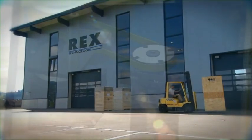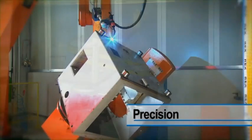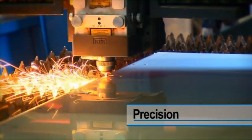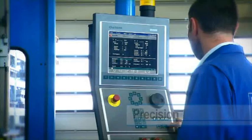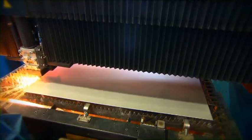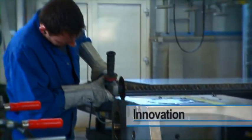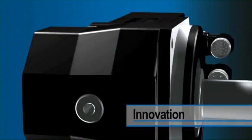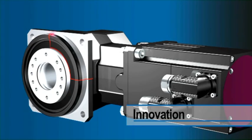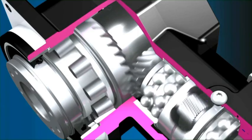The name Rex Technology stands for maximum precision filling and portioning systems for your food processing in small trade, medium-sized business or industry. Numerous innovations have been created over the last 30 years to optimize your production process — for example, the Rex Servo Drive Technology. Rex Technology has established a whole new standard with this development.